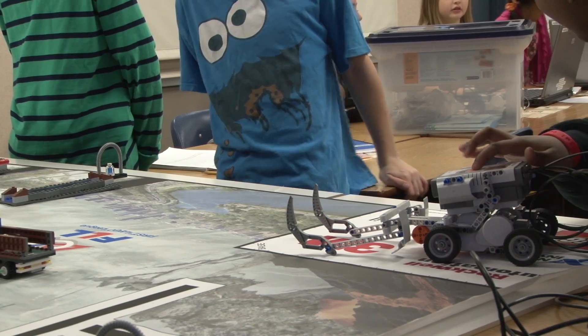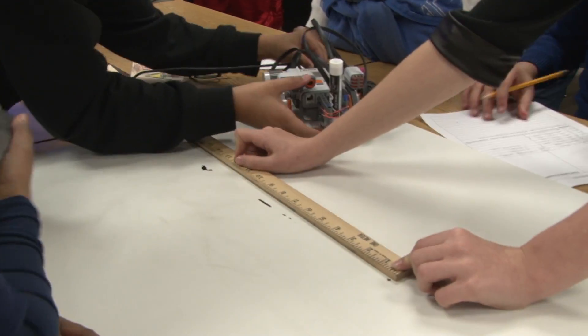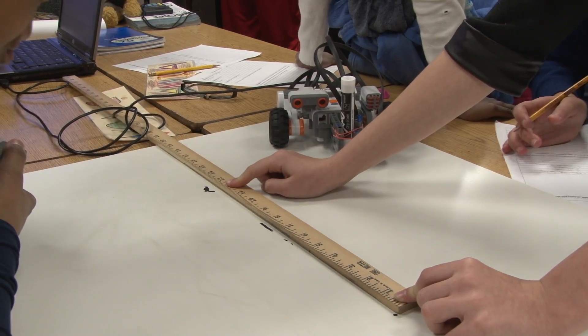The engineering piece is probably the most overlooked piece of STEM. The robots really hit that piece well as far as design is concerned for the students. And the last piece is math — there's a lot of math involved with these robots. The kids really have to look at decimals, fractions, speed, distance, and time.